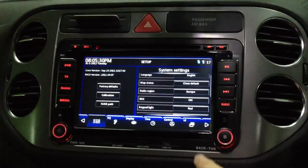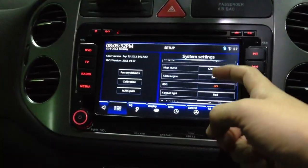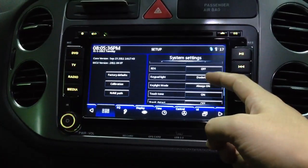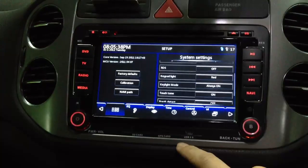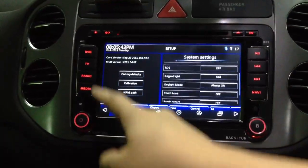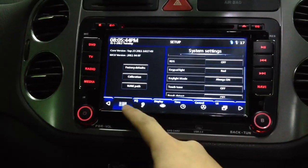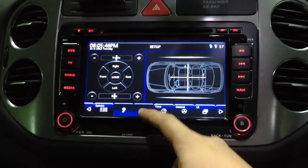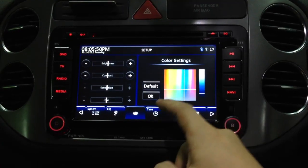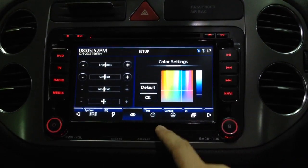Yes, this is the head unit and we show some functions, like the keypad color can be changed. The touch tone can be turned off, this is the equalizer, this is the brightness, and the color of the screen can also be changed.